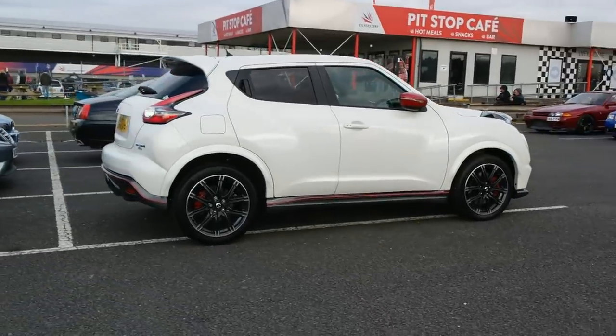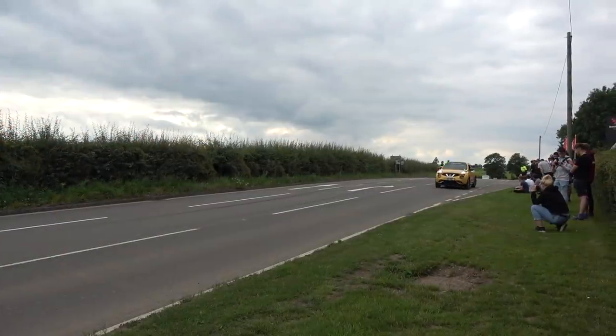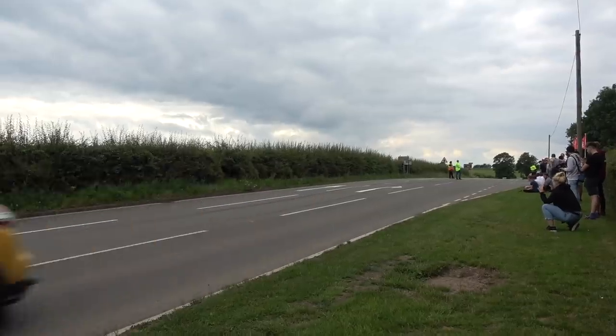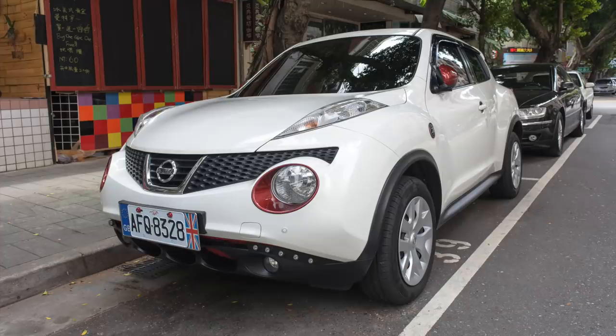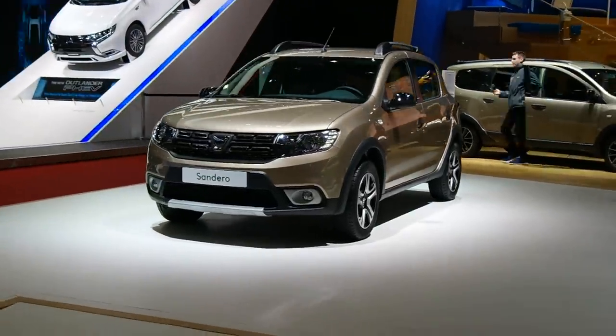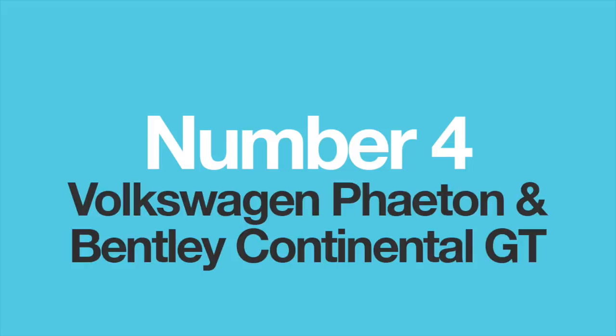Nissan and Renault formed an alliance back in 1999, which opened the doors for technology sharing, and mostly it worked well for both companies. Renault owns Dacia as their economy brand, so essentially the old Renault parts that had already been researched and paid for ended up going into new Dacias at a much reduced price.